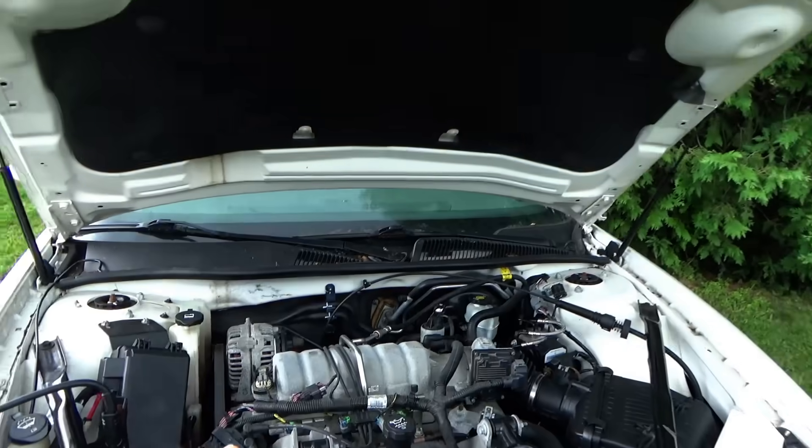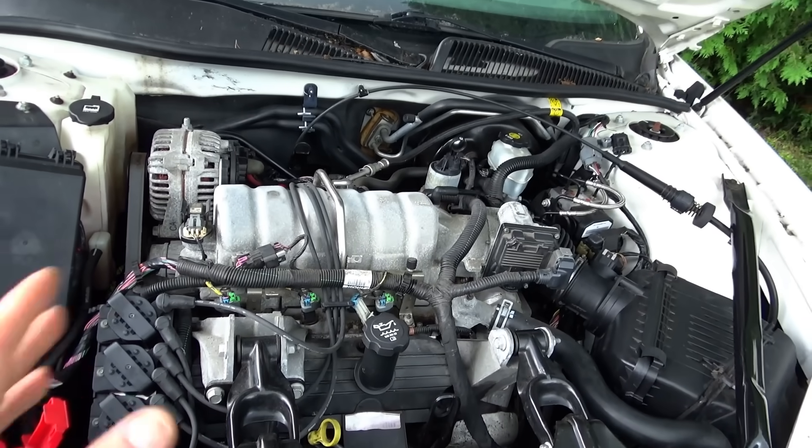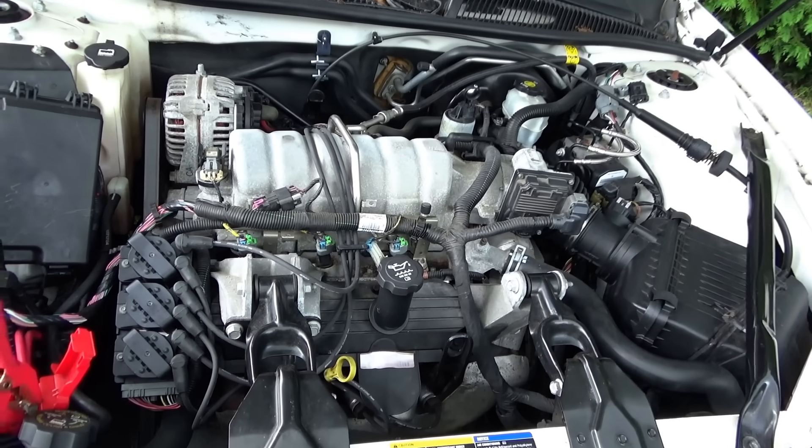This is the last year of the legendary 3.8 V6 engine. Low mile, clean car, about 68,000 miles. Customer complaint was he pulled out of his driveway and it just stalled out. Hasn't run in three months. It's been to a shop and he's replaced some parts.